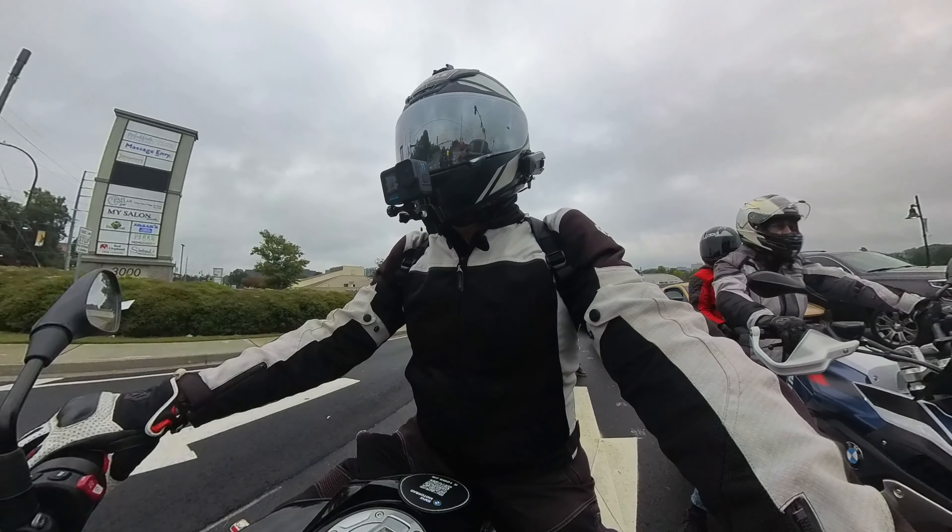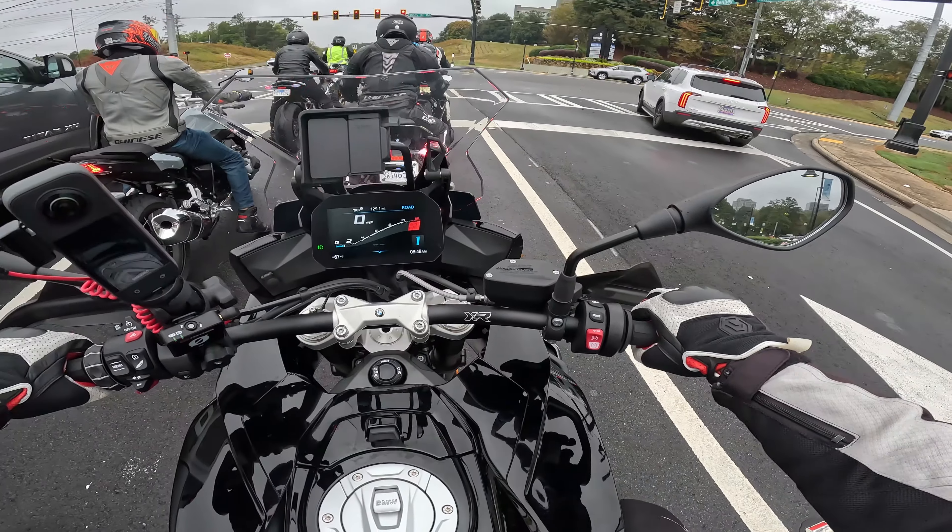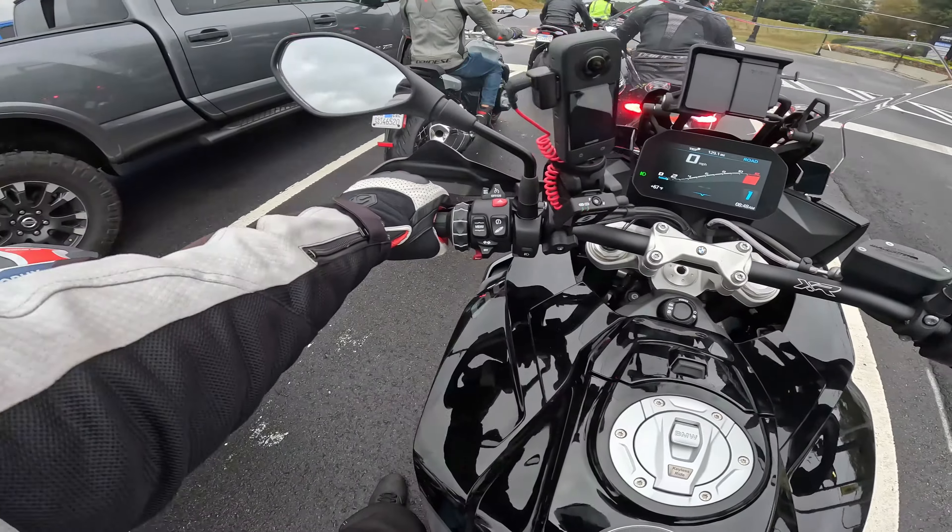I'd like to get into all the dash settings but there's just not time for that today. You can customize everything. It looks like heated grips are standard — I imagine this is the standard package. Keyless start, that's a cool feature. Electronic suspension. I'm impressed — this is a pretty slick bike.